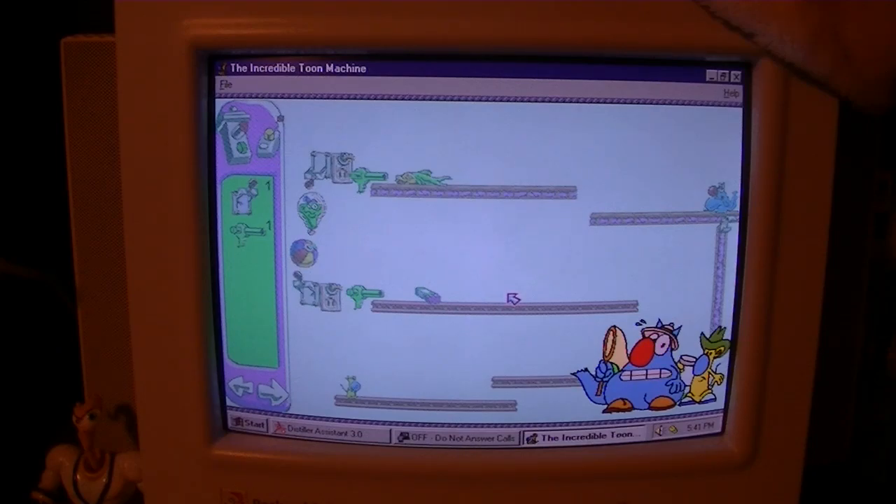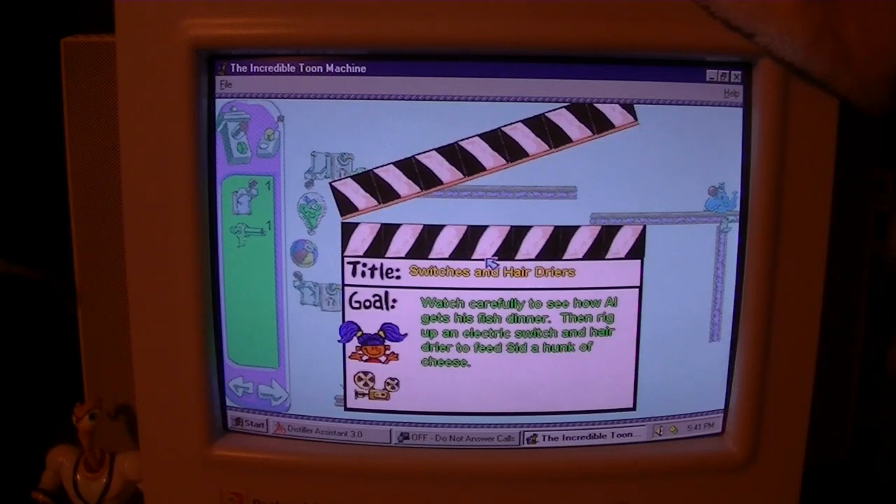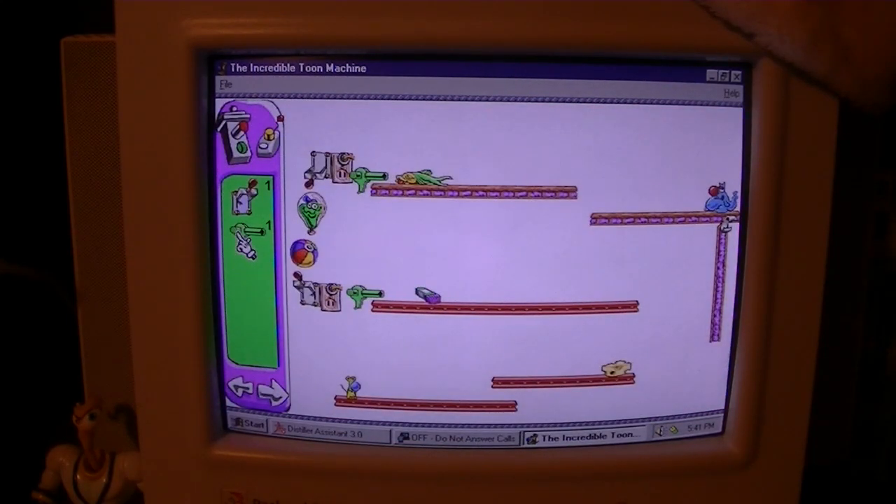By the way, I normally do these let's plays with video capture, but my male-to-female VGA cable that's necessary for that setup has gone bad and I've been procrastinating on buying a new one. That's on my list of things to do. Anyway, how's this thing go? Okay, obviously not like that. Oh okay, yeah, that's moveable. We actually got it.